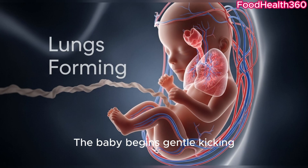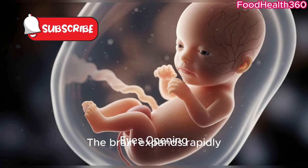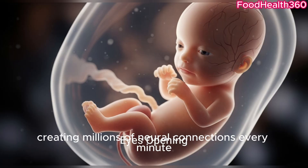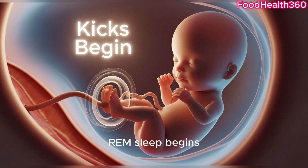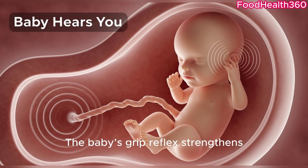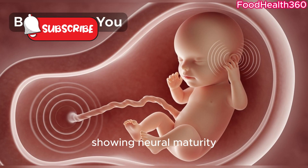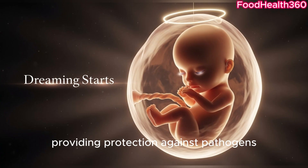The baby begins gentle kicking, showing healthy muscle and bone development. The brain expands rapidly, creating millions of neural connections every minute. By week 27, the baby can hear the mother's voice and external sounds. REM sleep begins, where the first tiny dreams occur. Fat layers develop under the skin to help regulate body temperature after birth. The baby's grip reflex strengthens, showing neural maturity. The immune system develops, providing protection against pathogens.